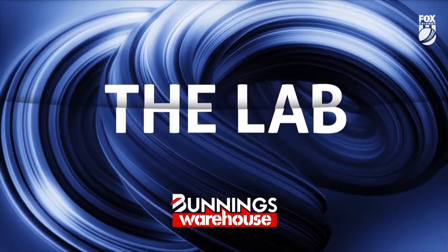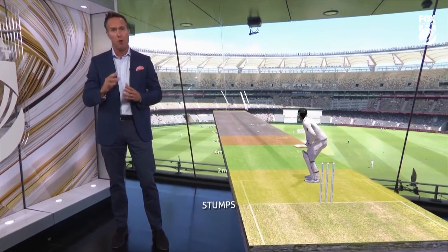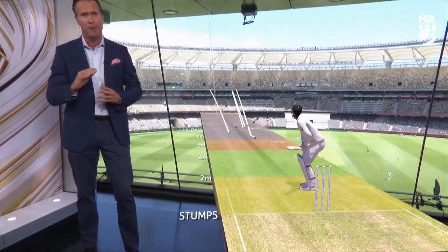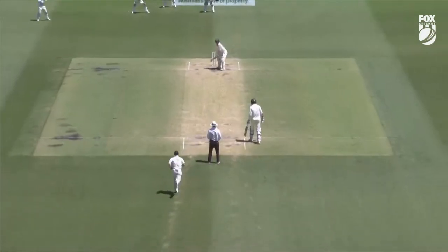I think the Australians can take a leaf out of this. This pitch is now starting to play more even. Run in when they get that ball in hand, hit the pitch as hard as they possibly can, and make it very, very awkward.